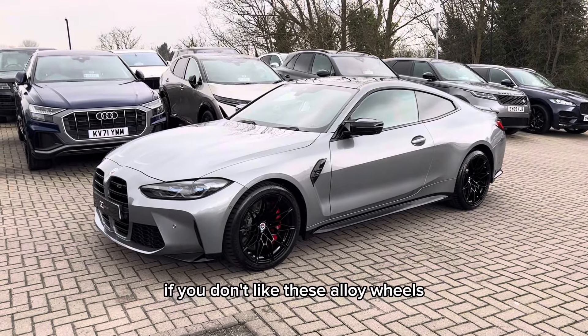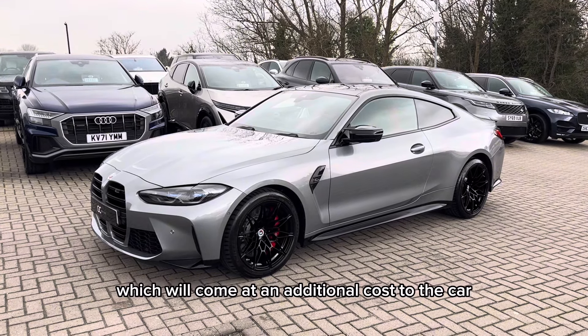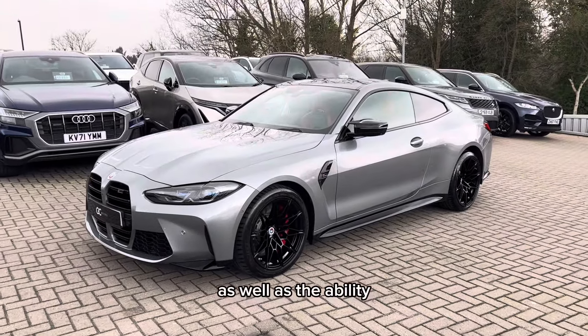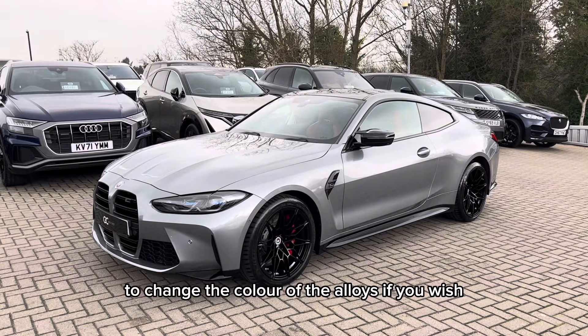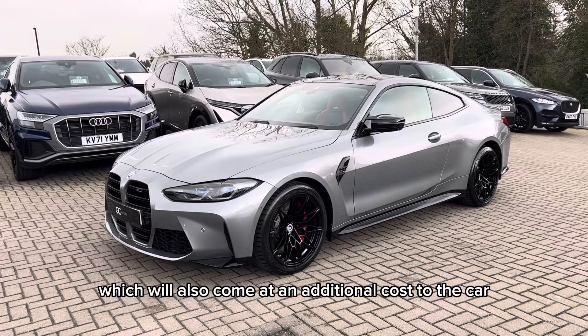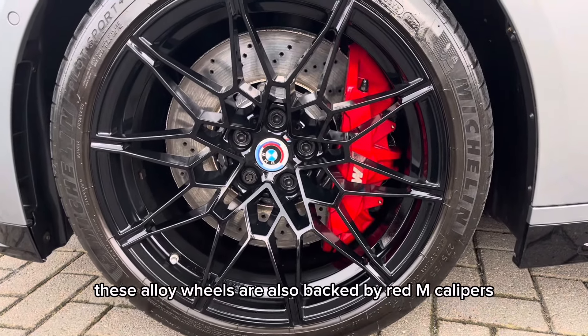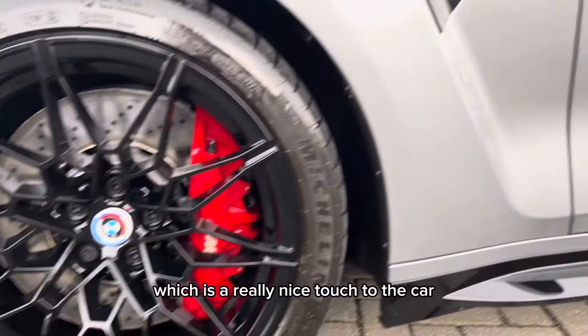If you don't like these alloy wheels, we still offer upgrade alloys, which will come at an additional cost to the car. As well as the ability to change the colour of the alloys, if you wish, in our in-house body shop, which will also come at an additional cost to the car. These alloy wheels are also backed by red M calipers, which is a really nice touch to the car.